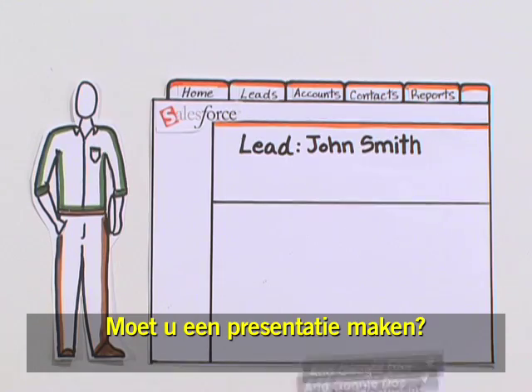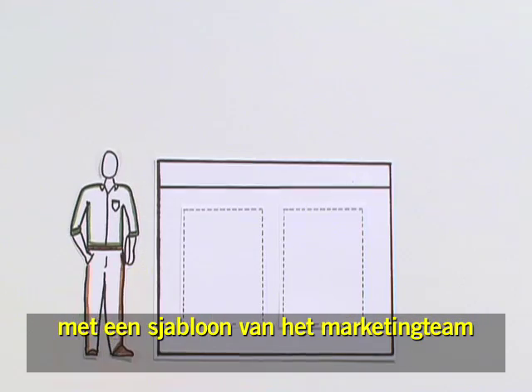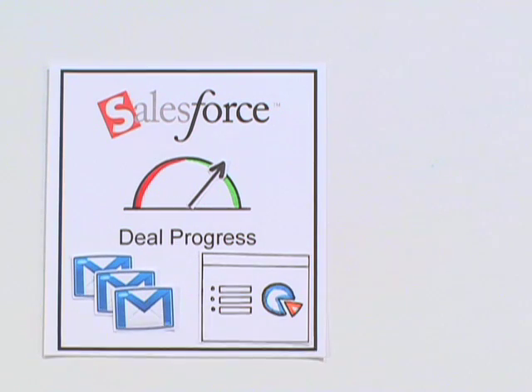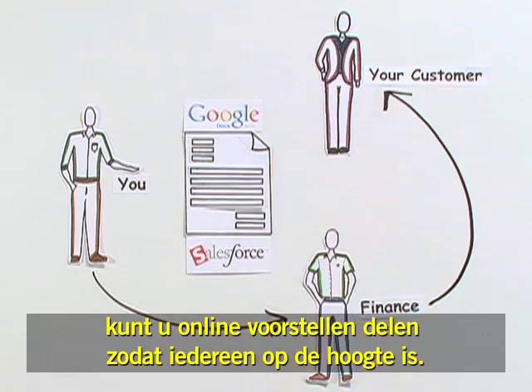Need to create a presentation? Start a Google presentation from Salesforce and customize it by collaborating online with your sales team — one document, less headaches. Just like emails, your Google Docs are available in Salesforce. As the deal gets closer to closing, you can share proposals online so everyone is in the loop.